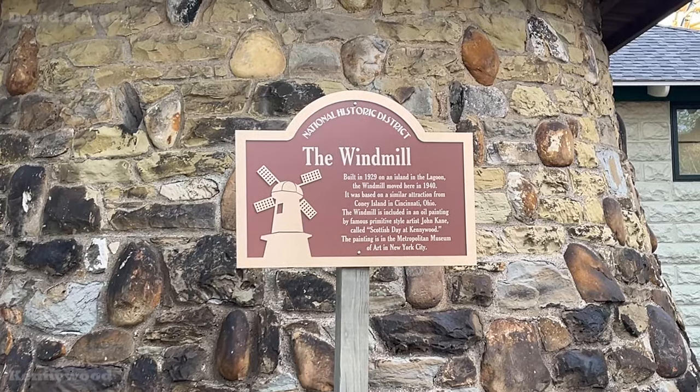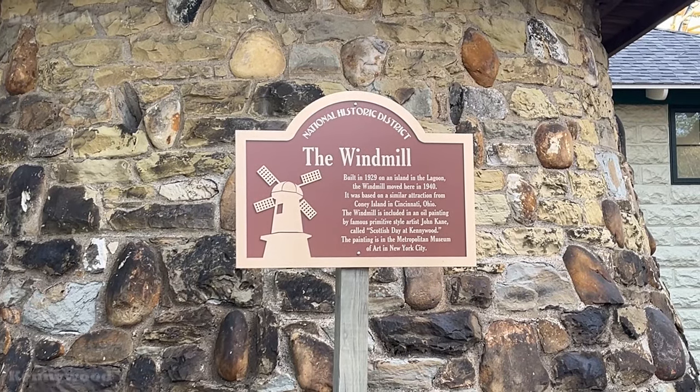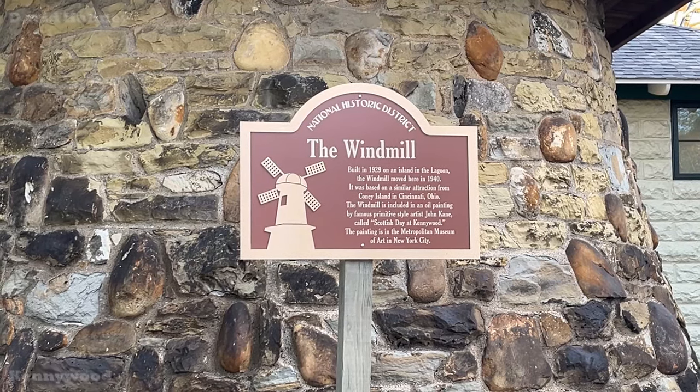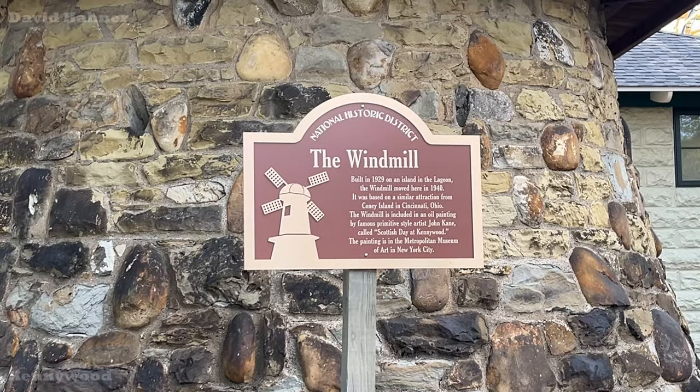All throughout the park they have updated the National Historic Landmark signs, including this one for the Windmill. I have to say they look spectacular.